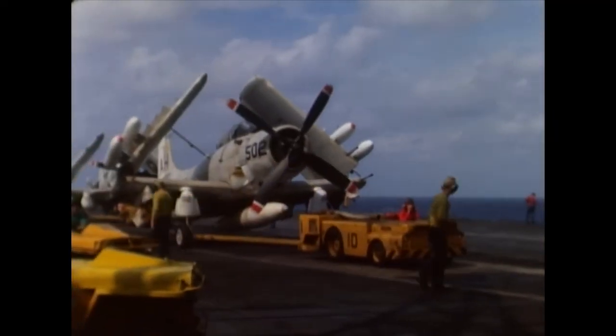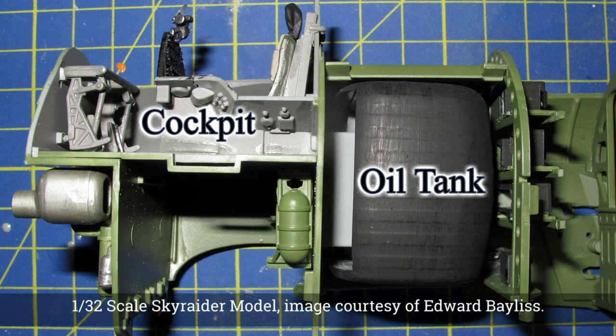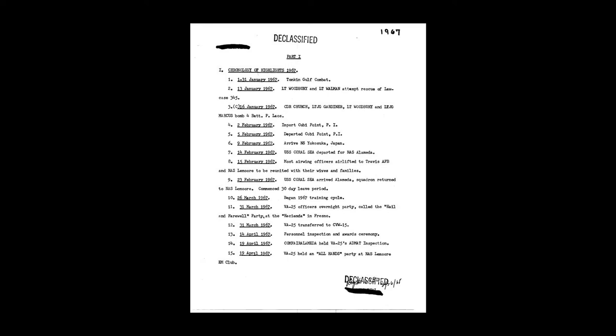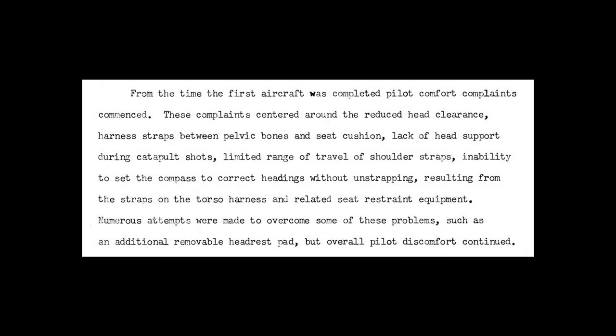Though its fuel consumption was much better than that of early jet fighters, the Skyraider's R3350 engine consumed a huge amount of oil — so much that the aircraft carried a 40-gallon oil tank. An official US Navy record of VA-25's 1967–68 deployment on the USS Midway also noted pilot comfort complaints, including reduced head clearance, harness strap positioning, lack of head support during catapult shots, limited shoulder strap travel, and inability to set the compass without unstrapping. However, that same document also states that VA-25's Skyraiders did very well during corrosion control and general maintenance inspections, again owing to the aircraft's ruggedness.